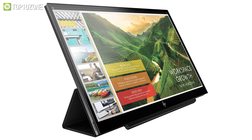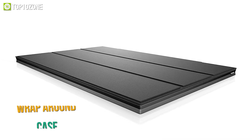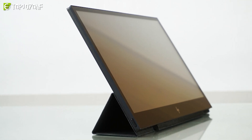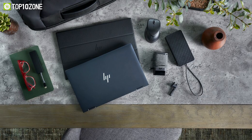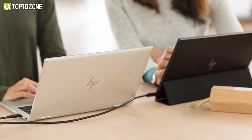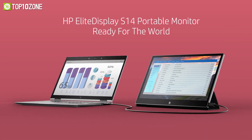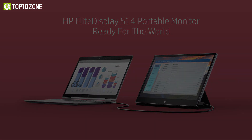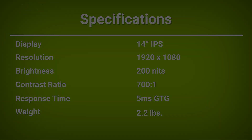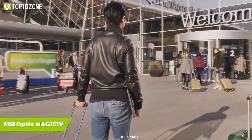The wraparound case provides protection when traveling and transforms into an adjustable easel when you need to work. Weighing around 2.2 pounds, you can throw it into your backpack without adding much weight. If you want a portable monitor to enhance your multitasking capabilities, you can't go wrong with the HP EliteDisplay S14.